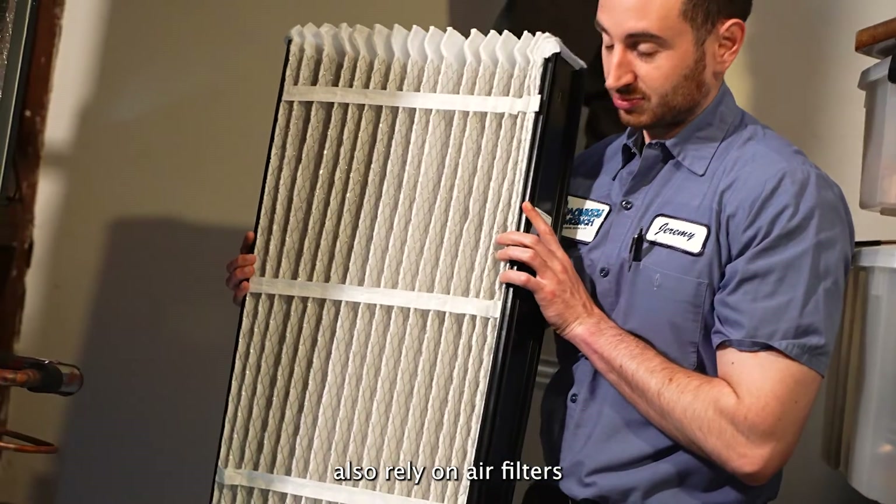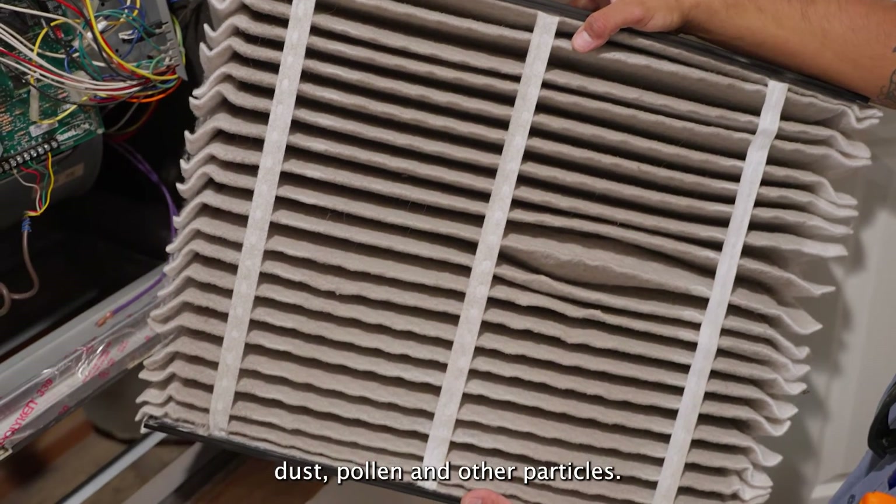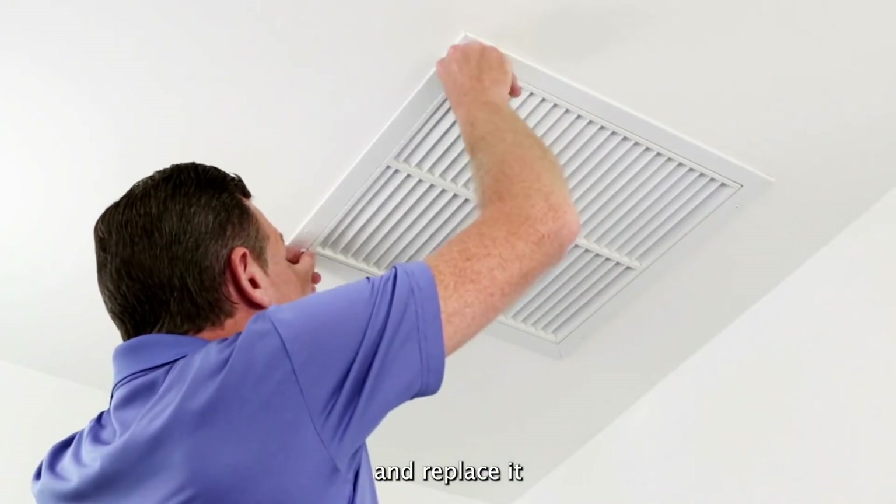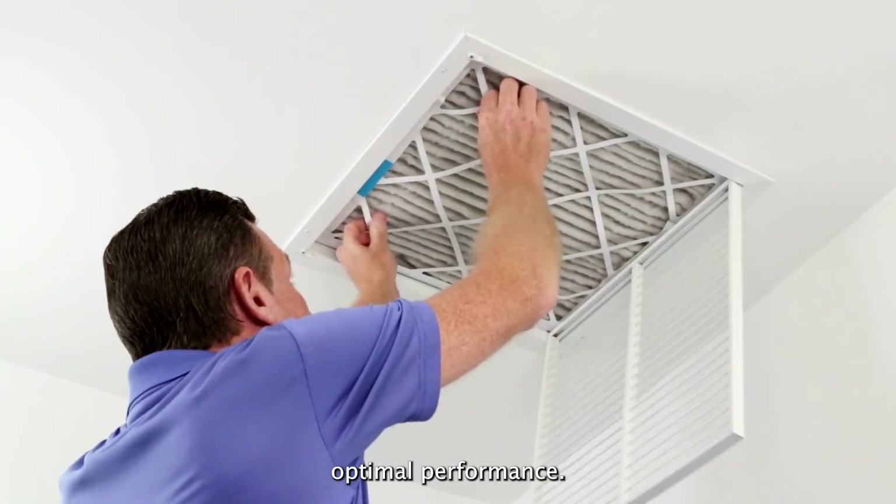Both systems also rely on air filters to capture dust, pollen, and other particles. It's recommended to check the air filter once a month and replace it every few months to ensure optimal performance.